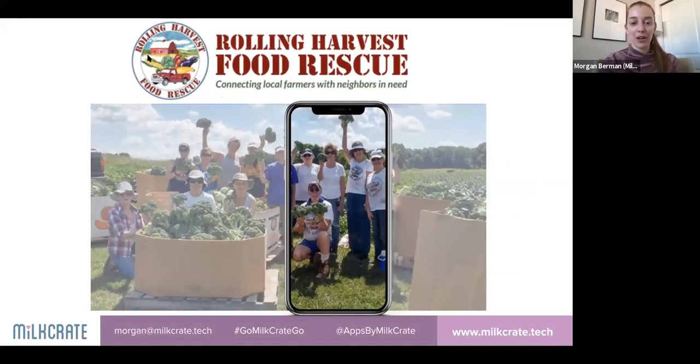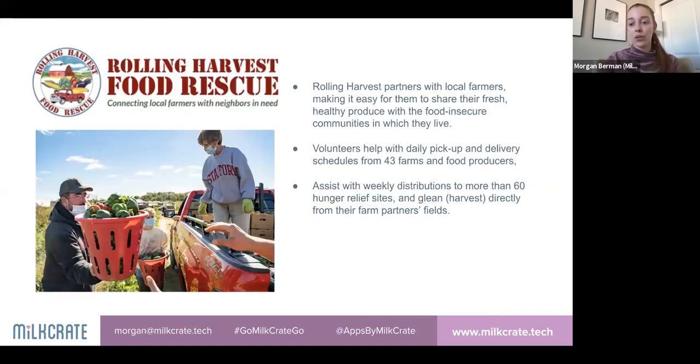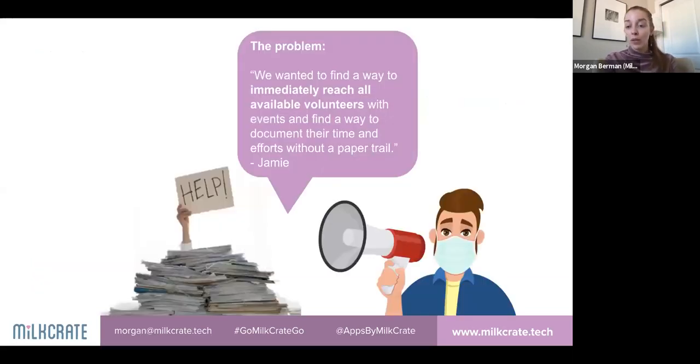Rolling Harvest is a wonderful local organization in Philadelphia. They partner with local farmers, making it easy for them to share food. Volunteers do gleaning work on farms and deliver to distribution sites. The problem Jamie, their program director, came to us with was: they wanted to immediately reach all available volunteers with events and document their time and efforts without a paper trail.